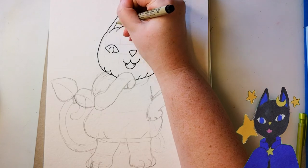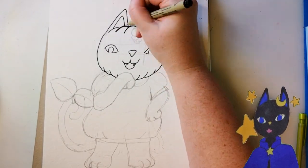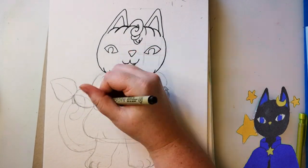I drew a big leaf on her tail to add a bit more green to her design. Although now that I think about it, I probably could have made her tail green too to make it seem more like her vine. But that's fine.